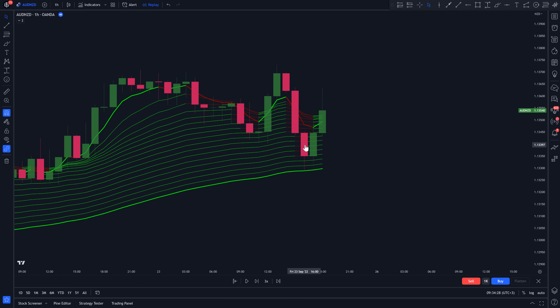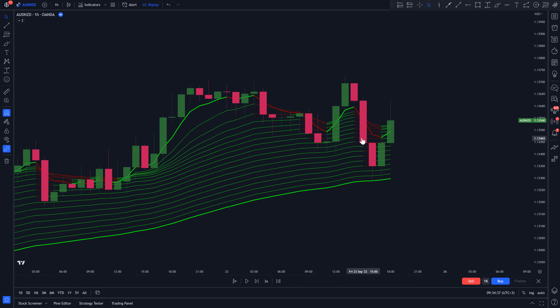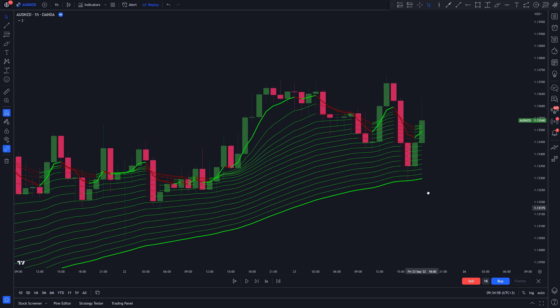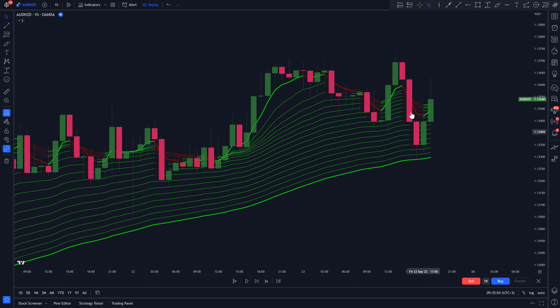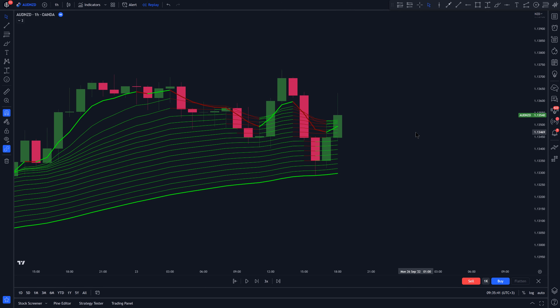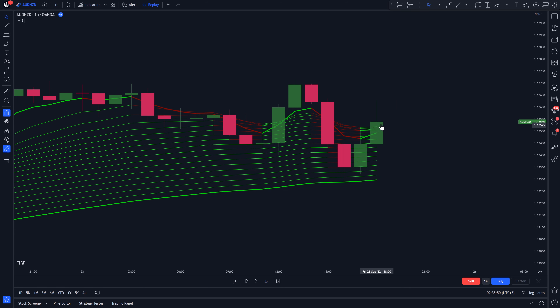This pullback is important because it allows us to buy into this uptrending market at a discounted price. Next, to prevent trading in a consolidating or ranging market, we want to make sure that during this pullback, none of the price candles closes below the slowest moving average — the one at the very bottom. If any candle closes below this line, that trade setup becomes invalid. The next condition is that we want the price to continue in the direction of the overall bullish trend and close above all of the moving averages, with all of them colored bright green at the time of that close.